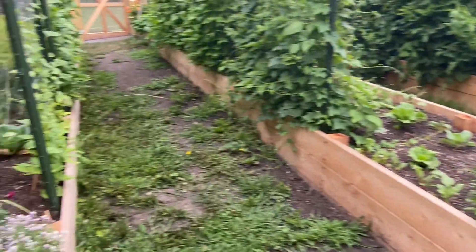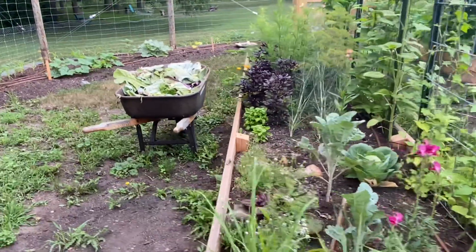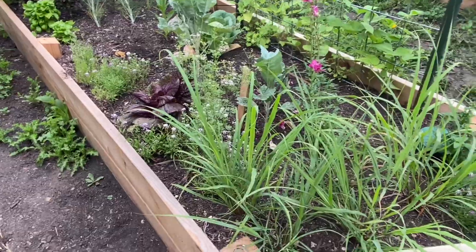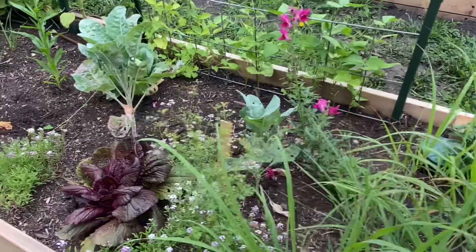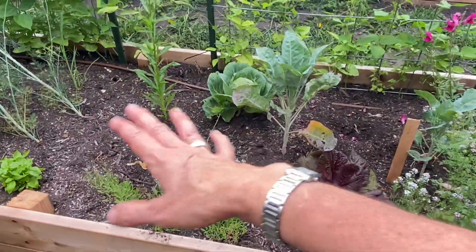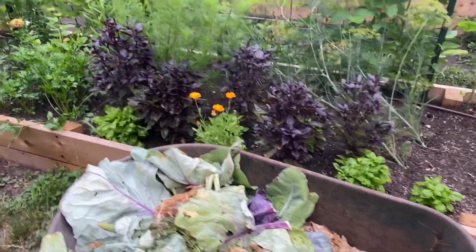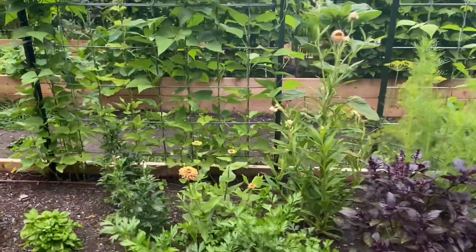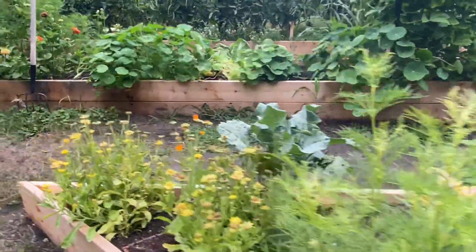Down at the bottom, this was my temporary herb bed because our main herb bed wasn't quite ready. I'm growing lemongrass this year — a local friend gave me the seeds last year — and cilantro, though I missed the boat on that already, which is kind of how I roll. I've just recently harvested some cabbages in here, dill's going to seed, and we're not quite ready for pickles.